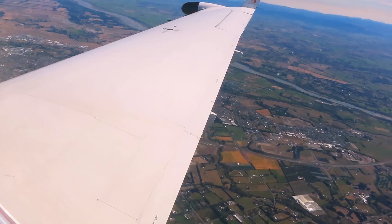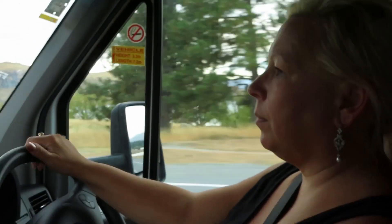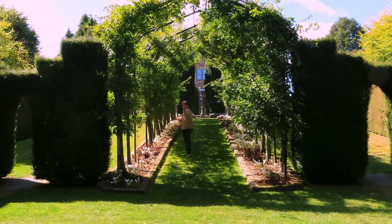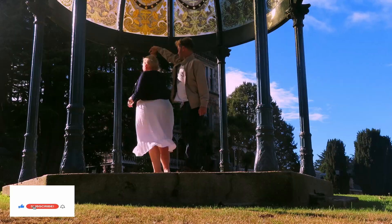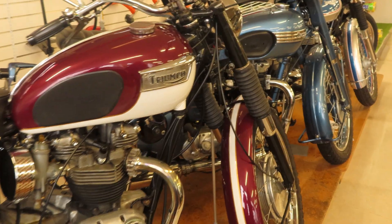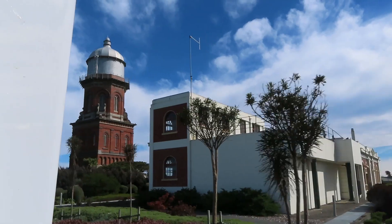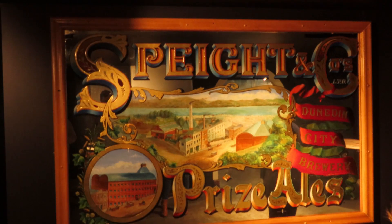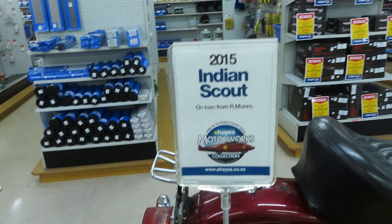Hey there, we're Matt and Nat, a couple of awesome newlyweds traveling the South Island of New Zealand for two weeks on our honeymoon adventure in our six berth motorhome camper van. We know you're jealous, so don't hold it against us. If this is your first time to our channel, hit that subscribe button, mash up that bell and leave us a comment. In today's episode, we're doing a road trip from Invercargill through to Dunedin. It's gonna be wicked awesome.